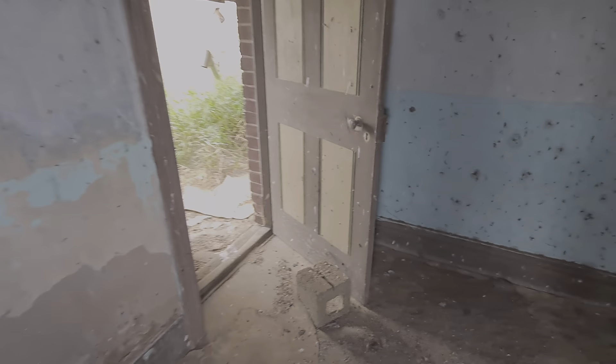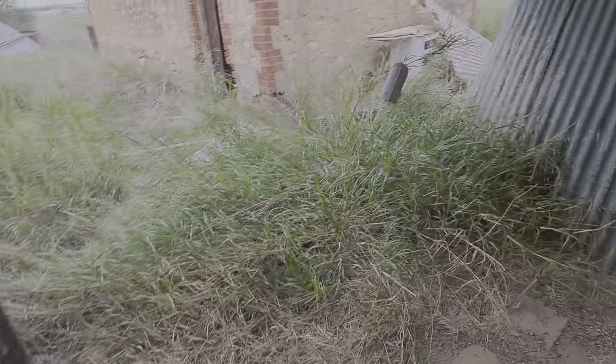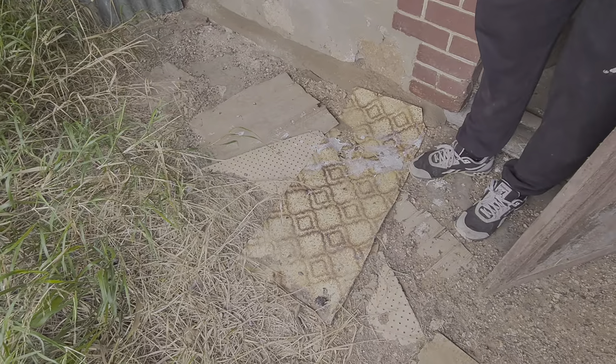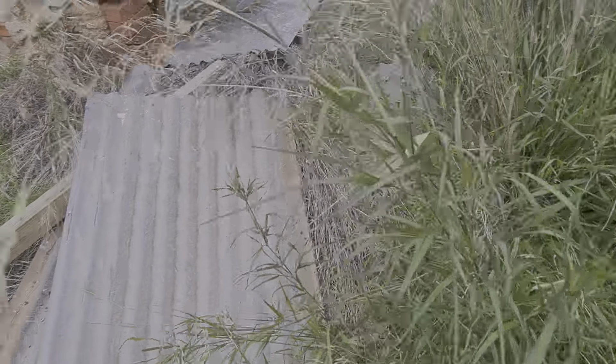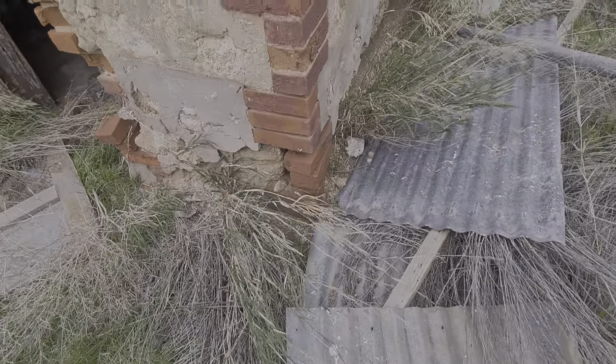Oh, a bed frame — the old wire bed frame. That was going off in the car, actually, in the seat next to me. Oh look, there's vinyl over there that's in better condition. Shed over here.